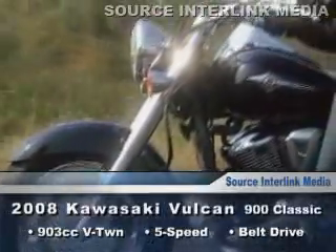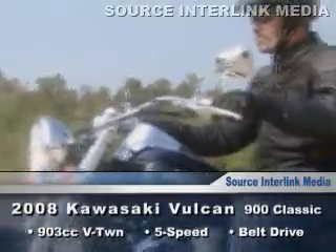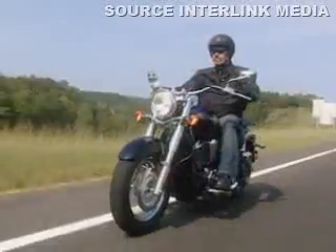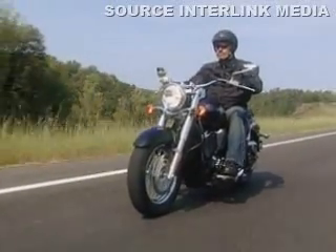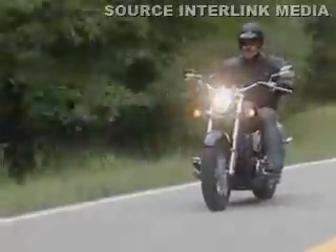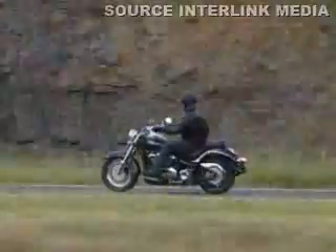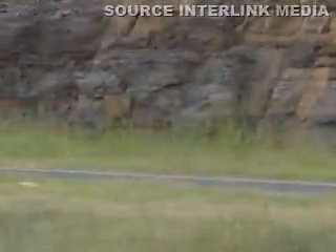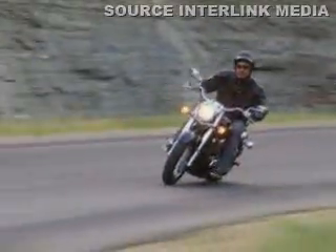The Kawasaki Vulcan 900 Classic has been described as the perfect cruiser. It is a blend of mediums that turns into an exceptionally well-balanced bike that makes for rides that are more about the enjoyment of the experience than the mechanism itself. The Vulcan 900 is a mid-weight, mid-powered, mid-level machine that is agile and responsive while providing enough grunt and size to be taken seriously, even for long-distance travel.